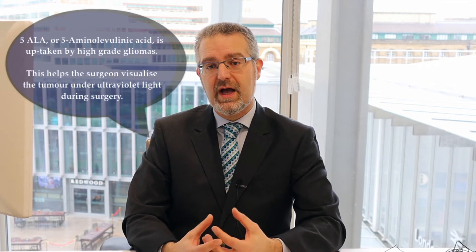It is important and useful to surgeons because when we apply ultraviolet light to the operating microscope, the tumour shows a bright pink fluorescent colour. This is very important because it helps to differentiate between normal brain not invaded by tumour and the tumour itself.